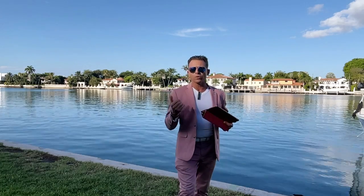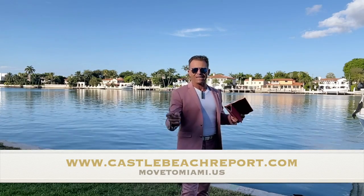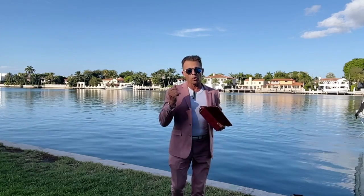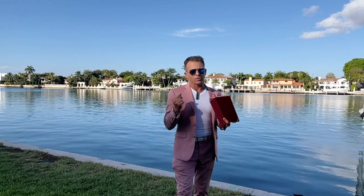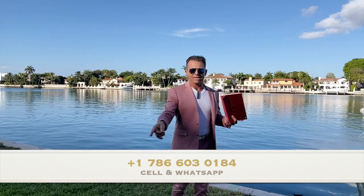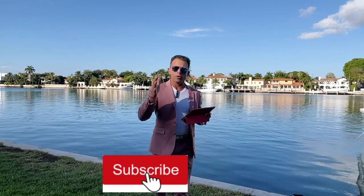If you want to see more numbers for Castle Beach, you can go directly to the website: www.castlebeachreport.com. If you want to buy, get a quote, or sell an apartment, you can call, text, or WhatsApp me at 786-603-0184.